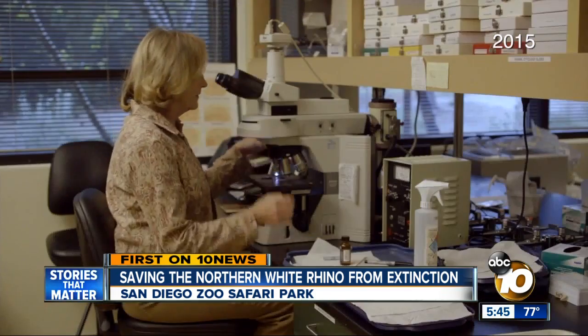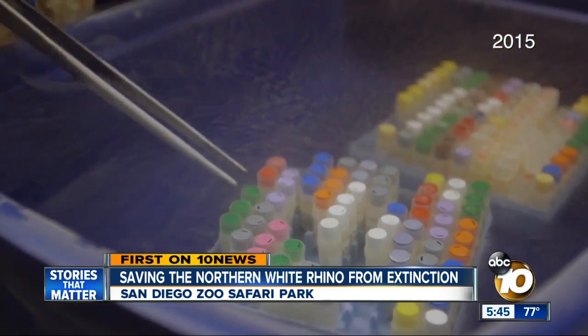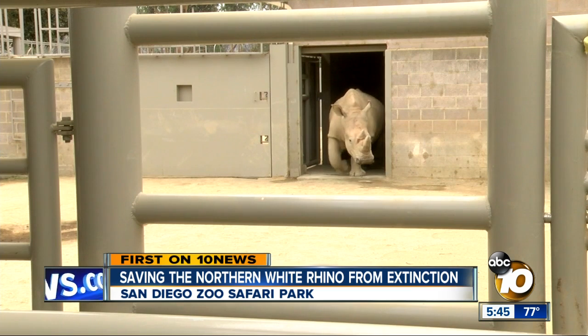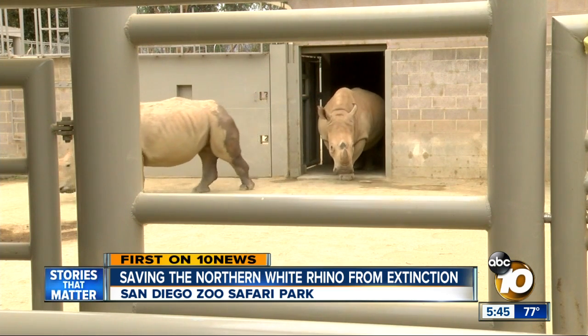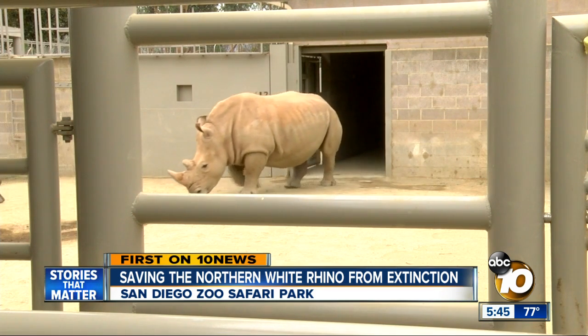Fertilize the northern white reproductive materials in the lab, then use in vitro fertilization to put the fertilized egg in a southern white rhino, turning her into a surrogate mother. And eventually what we would like is to have a northern white rhino herd that's self-sustaining back in Africa. For the plan to work, Dr. Durant needs to understand everything she can about the southern white's reproductive cycle.